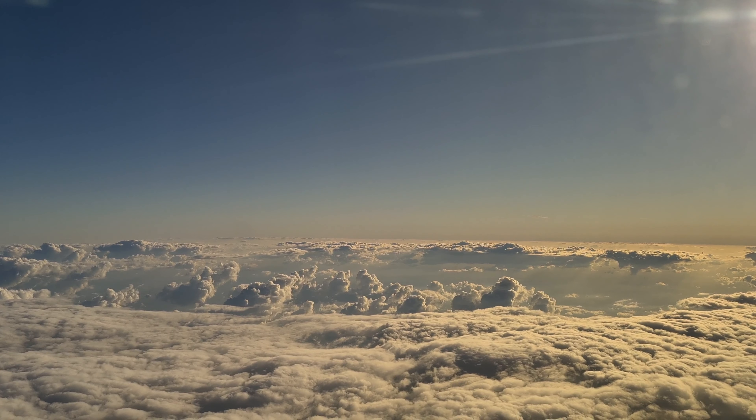My journey started in the beautiful Chennai International Airport. As I am taking my flight early in the morning, the outside view of Chennai International Airport is very nice as it looks like decorated with many tiny lights. This is the view I captured after boarding my flight towards Serbia.